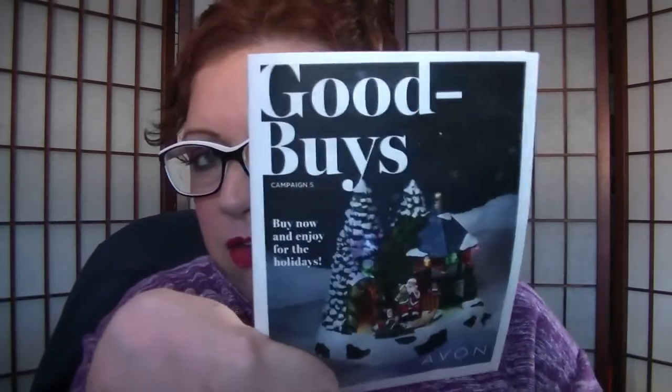At the risk of incurring the wrath of fellow Avon reps, I have to say I'm not crazy about this Good Buys flyer. I don't think there's a ton of great deals in it — as far as sale prices, nowhere near what we used to experience in the old outlets. The old outlets were a little ridiculous — everything was ridiculously cheap, and people knew not to buy anything in the core brochure because they could get it in the outlet for half the price. I understand why Avon stopped doing that, but I'd like a happy medium.